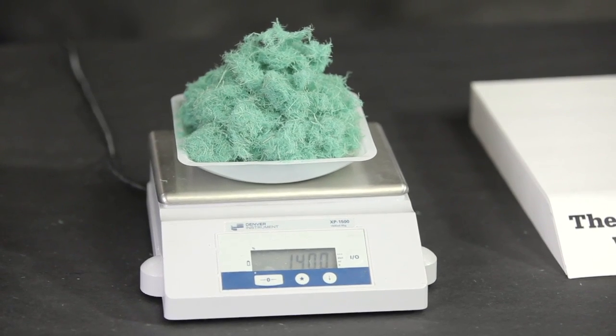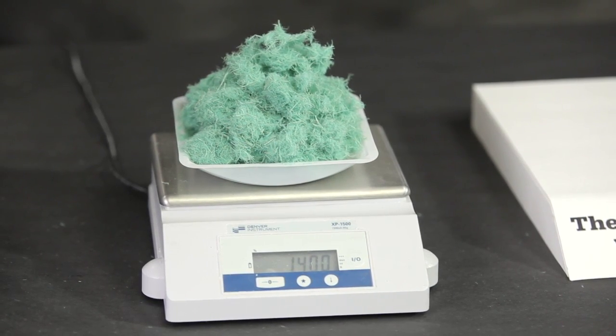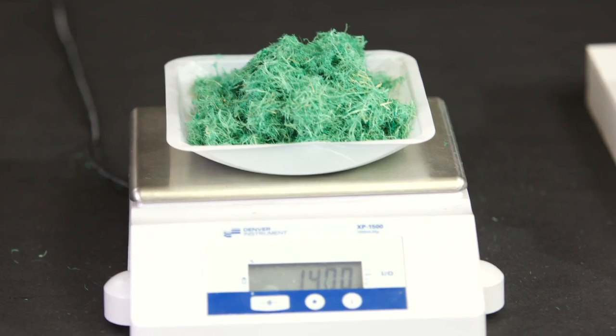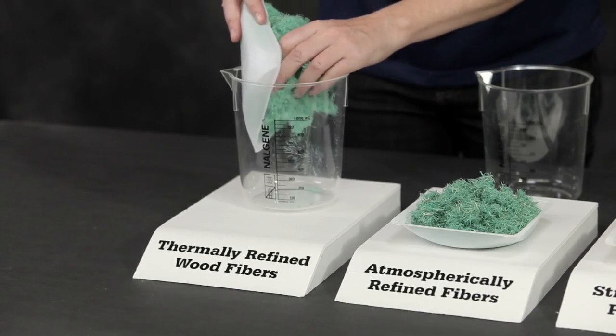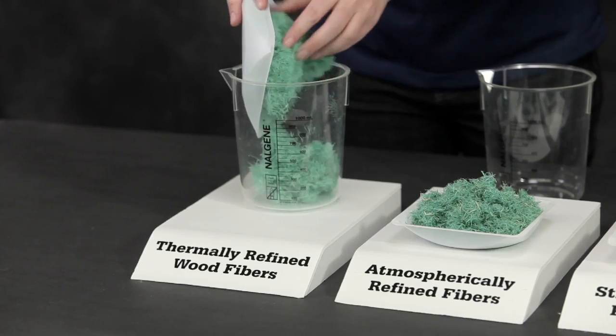To compare the water-holding capacity of Profile's thermally refined wood fibers, standard atmospherically refined fibers, and a straw-cotton plant blend, we measured out 14 grams of each product and placed them in individual beakers.